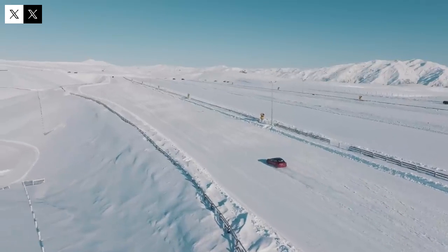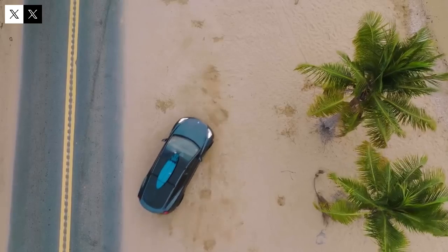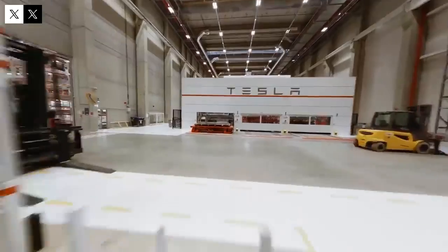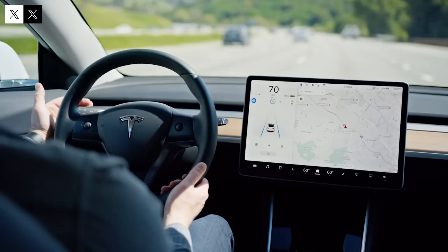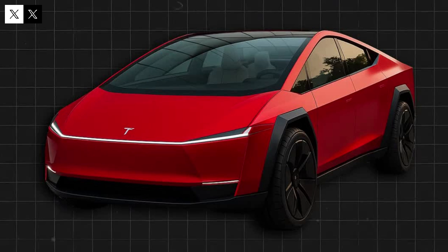But now, there's no denying it. The vehicle's presence near the factory, coupled with testing patterns similar to those of previous Tesla launches, clearly indicates that the car is in the final stages of development. The repetition of the same processes that preceded the launch of the Model 3 and Model Y is a clear sign that everything is falling into place.